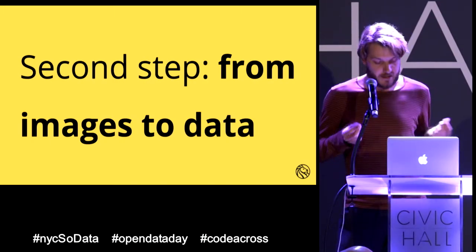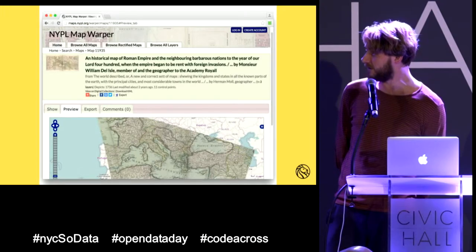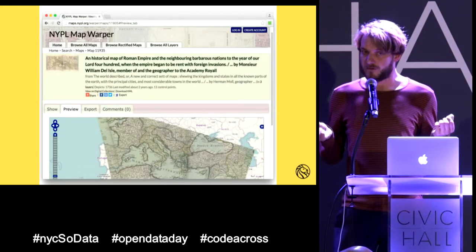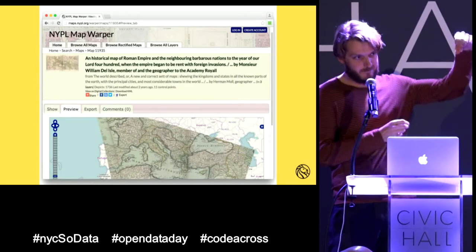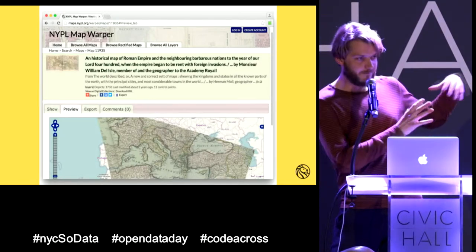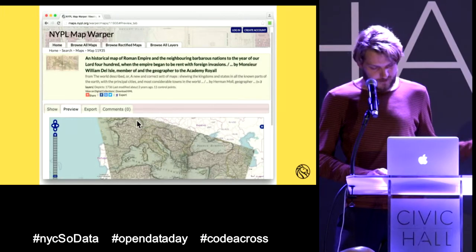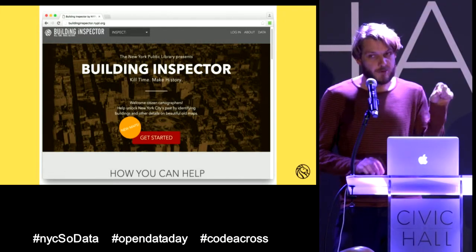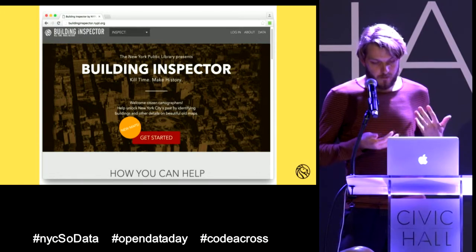We have this tool at maps.nypl.org, launched about seven years ago, where you can help us georectify maps. You take old maps — sometimes going back 400 years — and position them on top of Google Maps, twisting and rotating them so they fit. This map of the Roman Empire, for example, is now shaped to fit over Europe. We also have a tool built by my colleague Mauricio: once maps are georectified, people type in addresses, street names, and building names, and we get lots of structured data out of it.